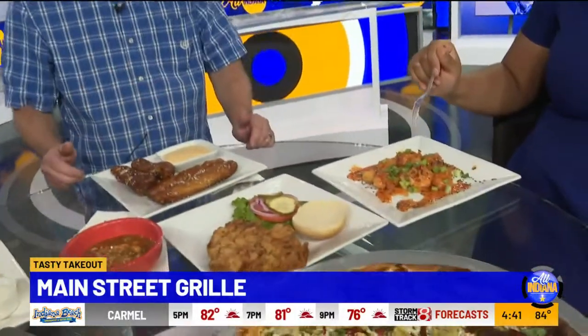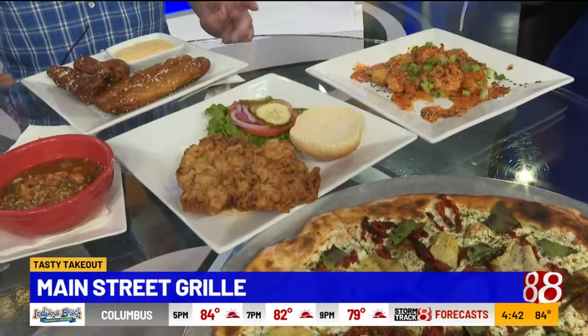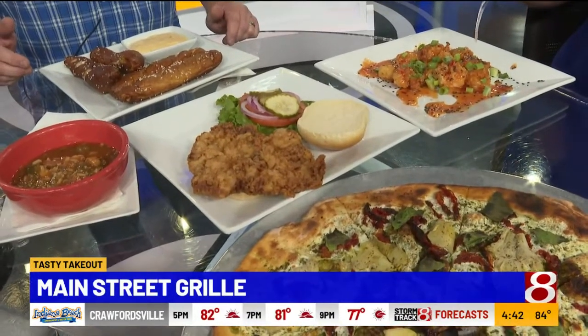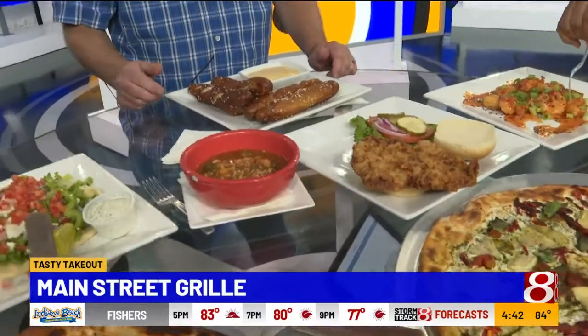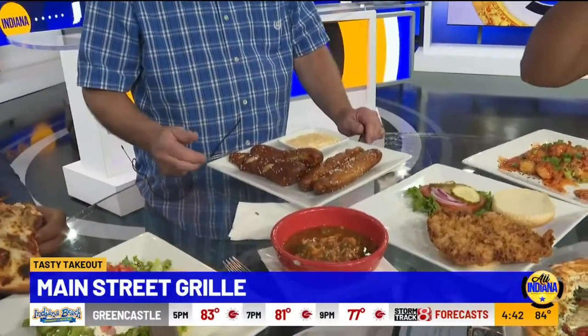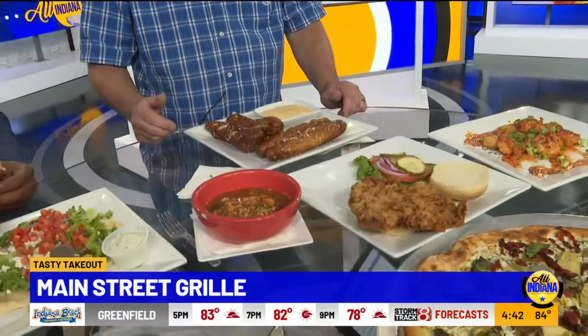I've got to introduce our hand-breaded tenderloin — classic Indiana favorite right there. We cut that fresh ourselves and do all the rest of the stuff to make it super. And then gumbo, which is fantastic. We love gumbo — four or five different soups on our menu. And then the number one item on our menu is probably our pretzel breadsticks and homemade cheese sauce.